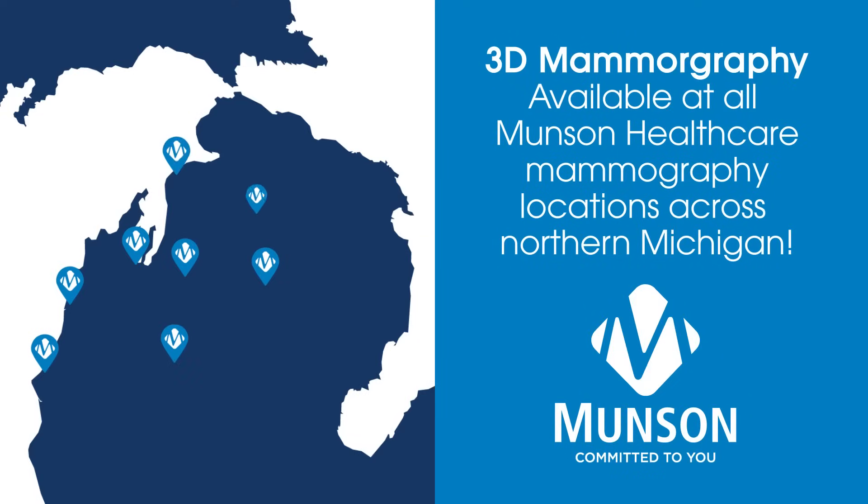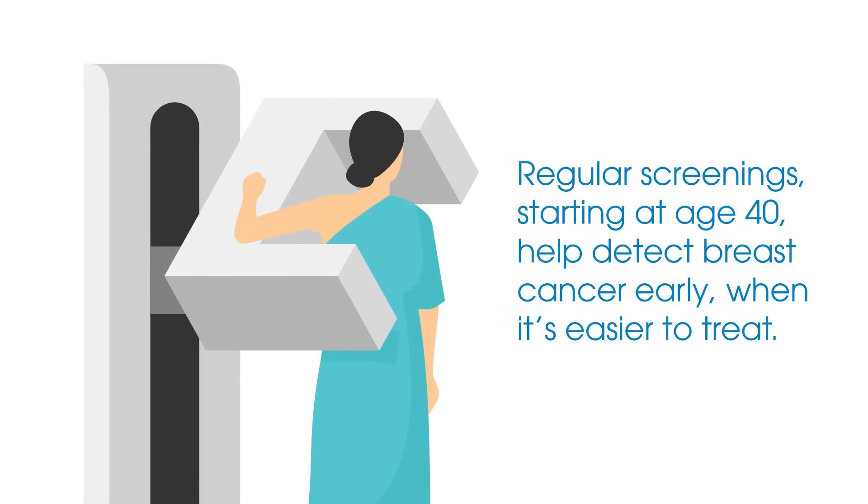Munson Healthcare is committed to early detection of breast cancer and offers the latest 3D mammogram technology at all Munson Healthcare screening locations. Regular screening starting at age 40 helps detect breast cancer early when it's easier to treat.